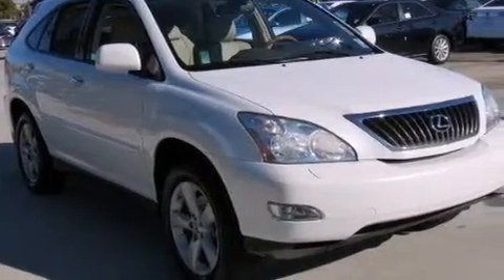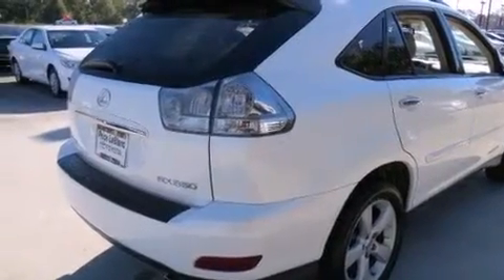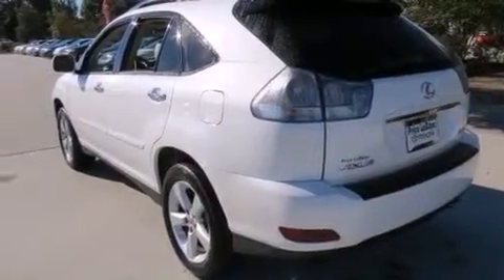Features include dual power seats, air conditioning with automatic climate control, cruise control, rear curtain airbags, full power accessories, an engine immobilizer theft deterrent system, privacy glass, a traction control system, and the power rear liftgate can open and close at the push of a button.